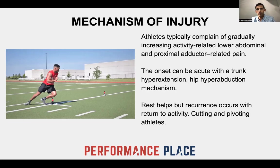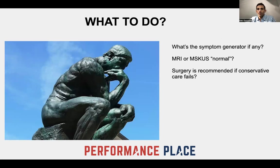A lot of times when people come in and we discuss things with them, they're confused about what's going on. They say, 'Well, I've had a normal MRI or a normal ultrasound and I still have pain — what the heck?' What's the symptom generator, if there is one at all? Sometimes pain doesn't even have a symptom generator that you can see on an image. We've been conditioned as a culture to think that every problem associated with pain means you can see it — and you can't. It doesn't mean it has a positive MRI finding.